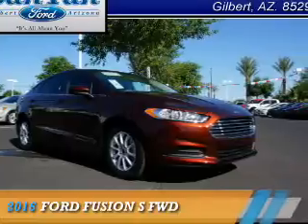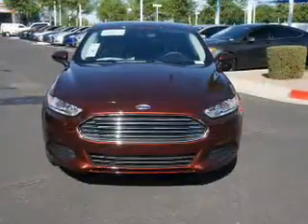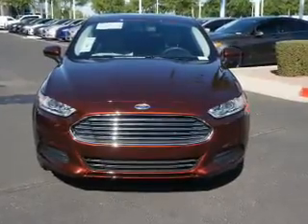Presenting the 2016 Ford Fusion. It's powered by Front Wheel Drive and a 2.5-liter 4-cylinder engine.